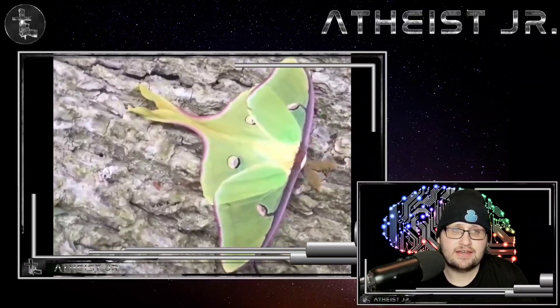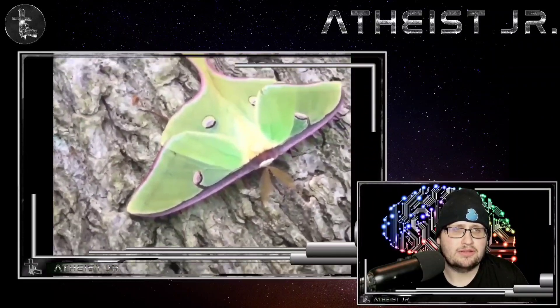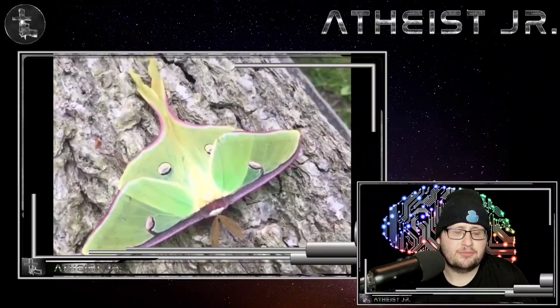It just uses that energy and then basically starves to death. So if that was designed, then I don't know — that's pretty messed up as well. I feel sorry for the luna moth.